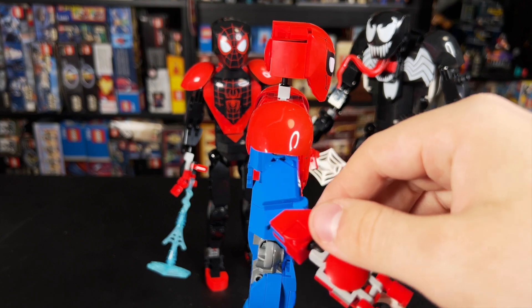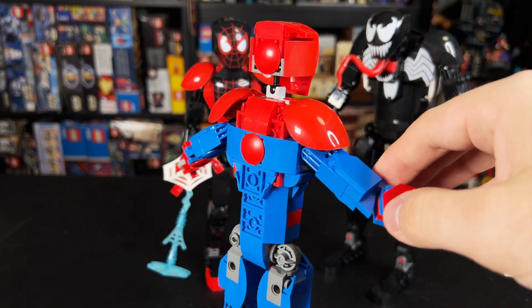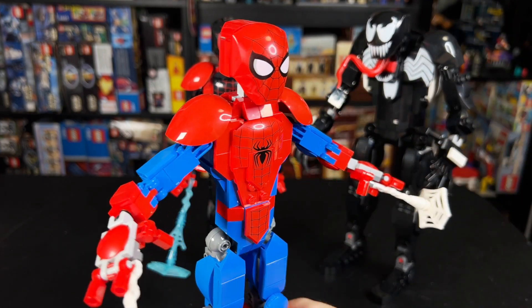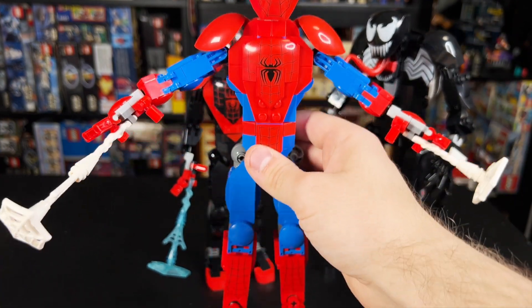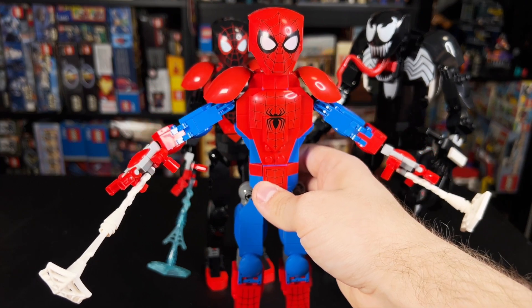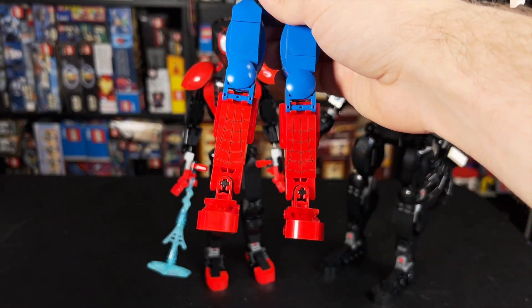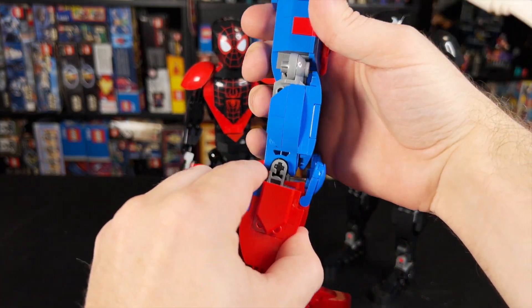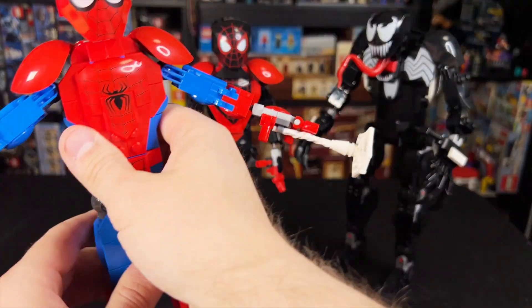I do think that on all the figures — at least on Miles and Peter — the neck joint looks really, really thin. I understand why it's like that, but I just don't know that these translate super well to this scale of figure. I do like these printed web pieces on the shins, and man, his legs are thick!